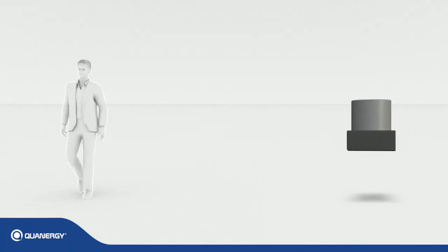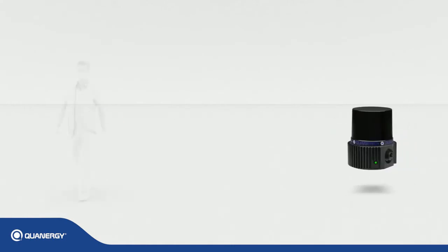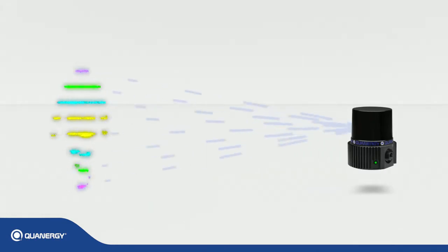Current LiDAR solutions for the security applications market are 2D, detecting only in a flat plane. Qanrigi's LiDAR sensors use multiple beams to detect in all three dimensions in real time, providing superior accuracy and much more insightful and actionable data.